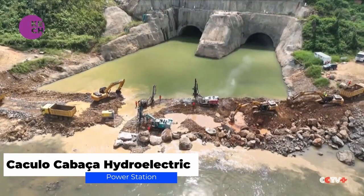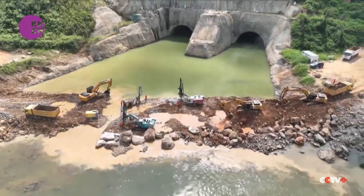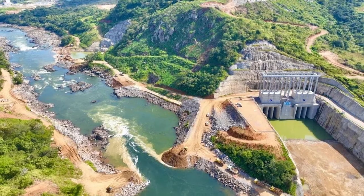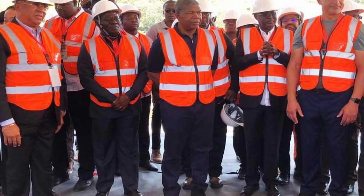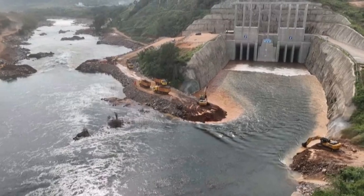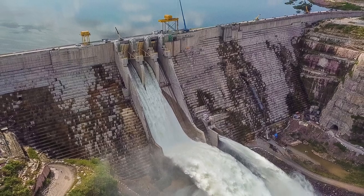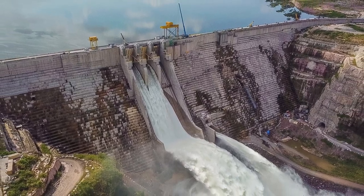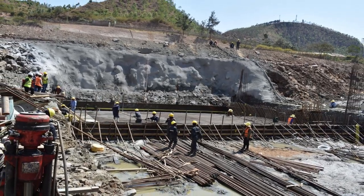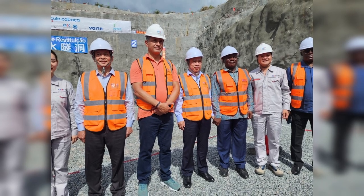Work is currently being done on the 2,172-megawatt Kakulo Cabala Hydroelectric Power Station in Angola. When finished, it will surpass the 2,070-megawatt Laúca Hydroelectric Power Station, the country's largest power plant as of July 2017. With help from the state-owned Industrial and Commercial Bank of China, the power plant's chosen contractor, China Gezhouba Group Company Limited, started building in August 2017.